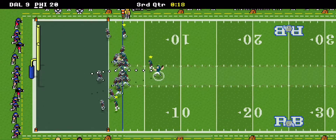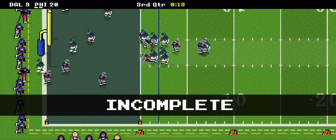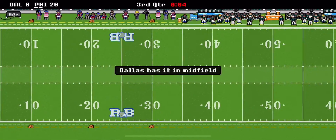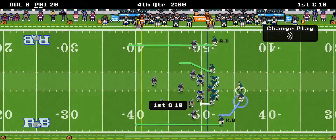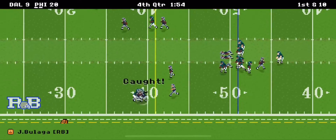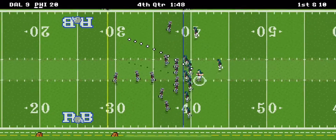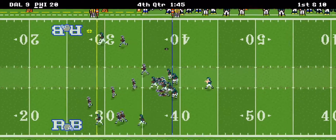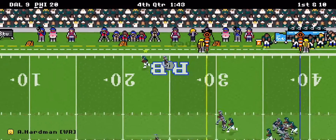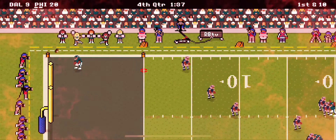They're going for two again — incomplete, nobody home. Drops back to pass, it's caught by the running back, what a catch. Drops back to pass — oh, a beautiful ball with room to run, that's the 10, the 5 — touchdown! Harbin is scoring like crazy.